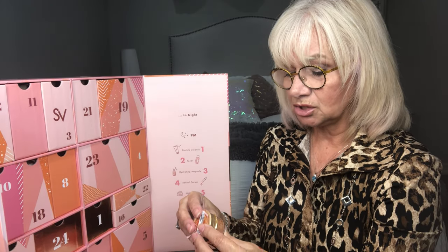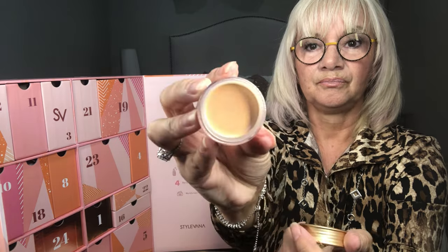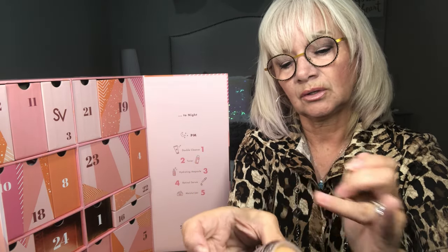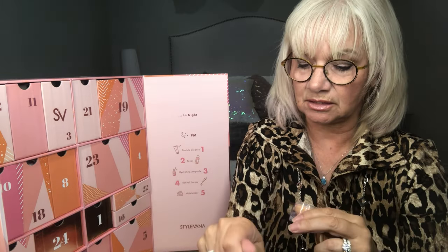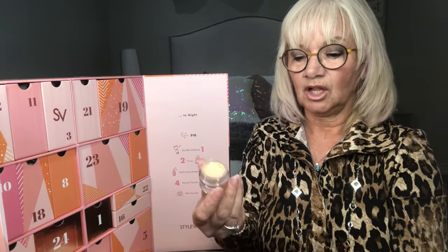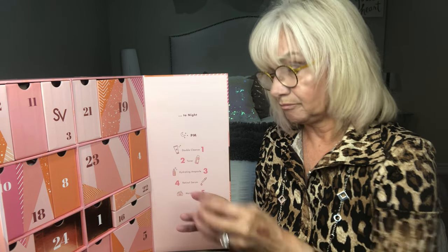Number twenty: Salmon Dark Circle Concealer Cream by Skin Food. It's a concealer and brightening product. This is gorgeous — look at that, it's amazing, and it doesn't emphasize the lines on my hand. The size of this container is a massive amount of concealer. I'm always looking for good concealer. That's number twenty.